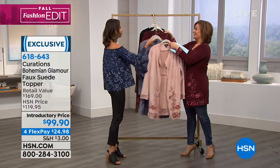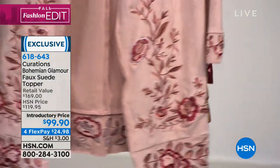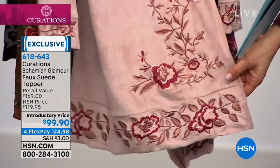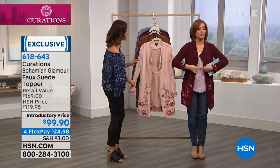And our blush as well — that's the perfect shade of pink. It's like that baby pink that takes your breath away. Look how gorgeous that is. And then we also have it in the color that I'm wearing, which is called burgundy. Your item number is 618-643.